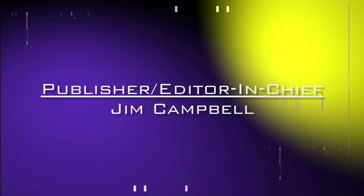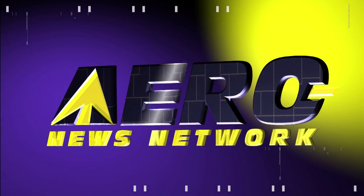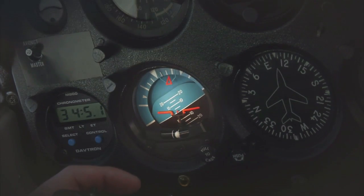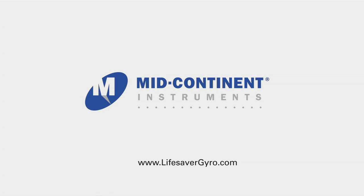Aero TV's live coverage of the 54th Annual AEA International Convention and Trade Show is brought to you in part by the following sponsors. When the unexpected happens, the Lifesaver provides one hour of emergency attitude reference, giving you the time you need to land safely. In a mission's darkest moment, trust Mid-Continent Instruments.